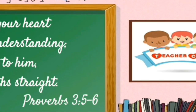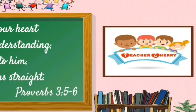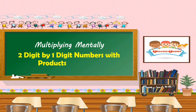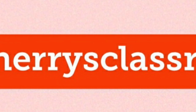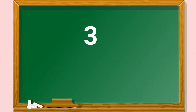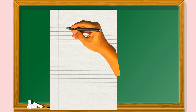Welcome to Cherry's Classroom. Today's lesson is Multiplying Mentally: 2-digit by 1-digit numbers with products up to 200. You can visit cherriesclassroom.com for more of this lesson. How to multiply 2-digit by 1-digit numbers without solving it on paper or using a calculator.